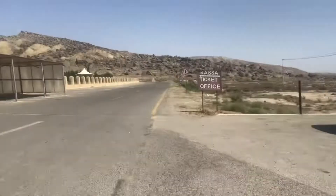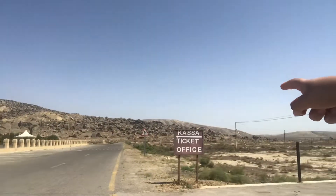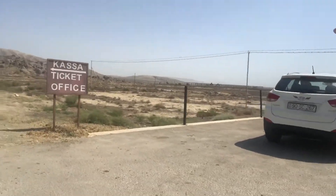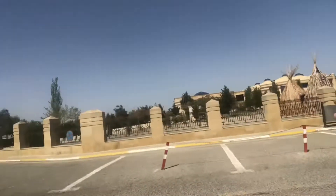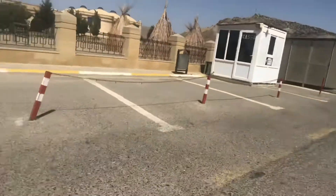We finally reached Gobustan and we are at the Absheron Peninsula. We just need to book the tickets and then we can go inside. I wanted to show you the view from here — all these mountains, it's like a deserted land. We have mountains on both sides, and the peninsula right here. We booked the tickets, so let's go inside.